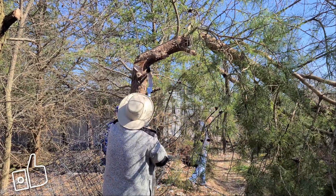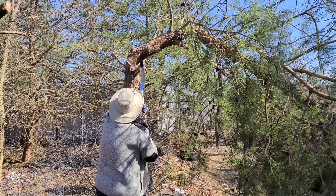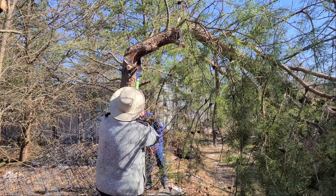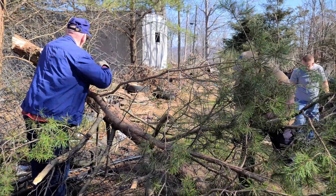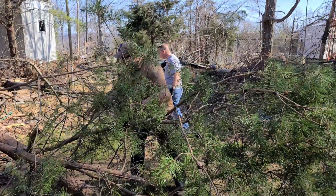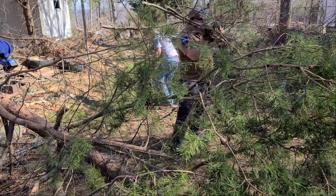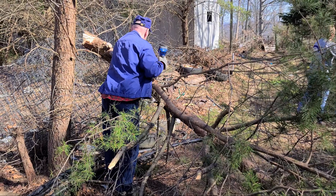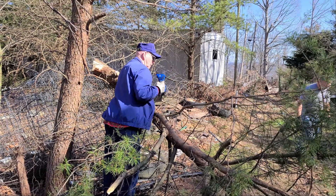We ended up cutting down and removing about seven or eight trees that were blocking our access from both directions coming into the abandoned repeater site. Remember, when we do a work day we're checking on power and equipment — and sometimes this is also what you have to do: clean up around the site. If you wonder what goes into maintaining a repeater site, this is part of it. Go thank your club, whoever's repeater you're using. Go thank them for all the work they put in and volunteer some time when they go out on these work days to maintain those repeaters.